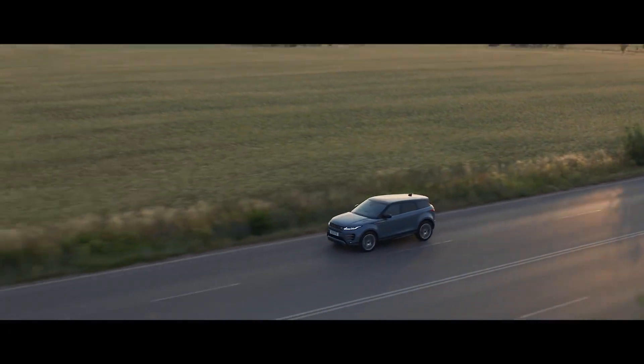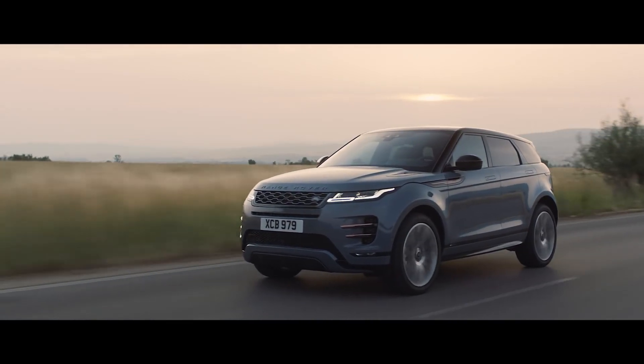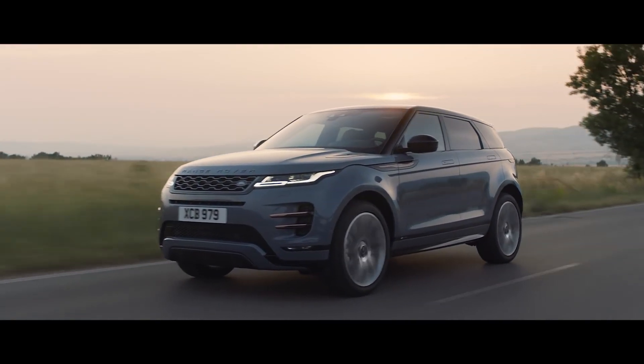The new Range Rover Evoque: distinctive design, outstanding capability, and refinement at its heart.